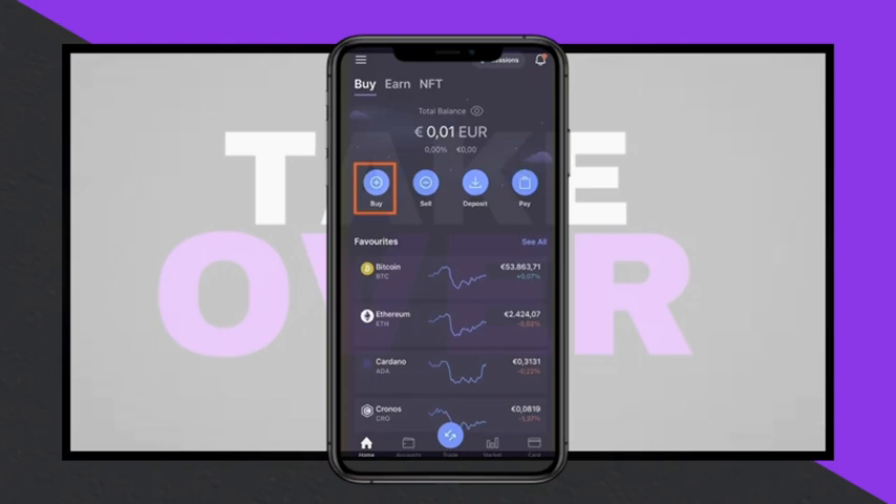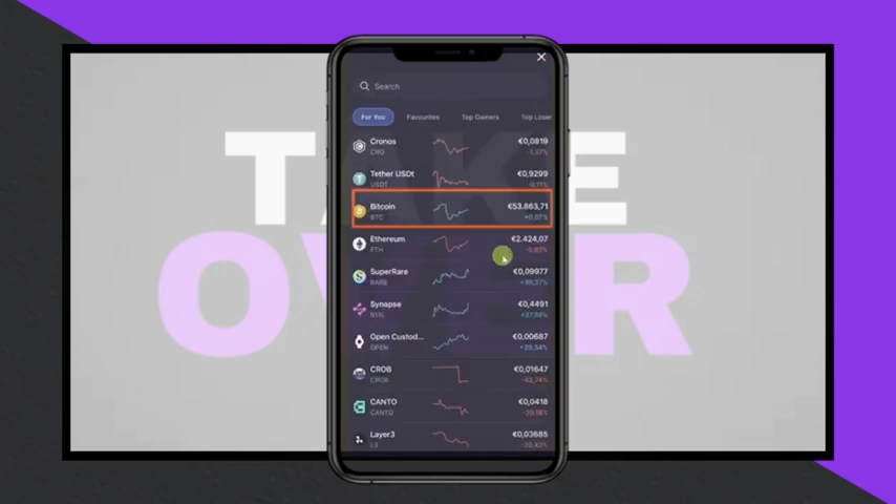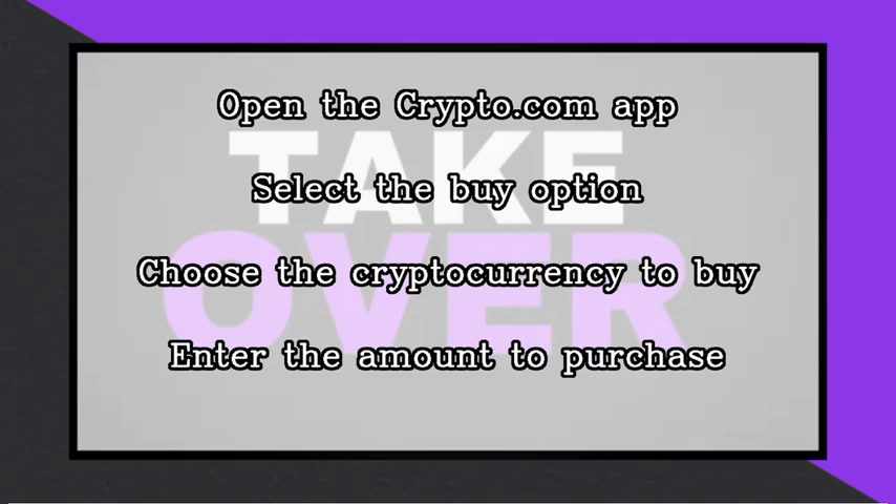To purchase cryptocurrency using the Crypto.com app, start by opening the app and selecting the Buy option. Next, choose the cryptocurrency you want to buy from the list, such as Bitcoin. You will then be prompted to enter the amount you wish to purchase.